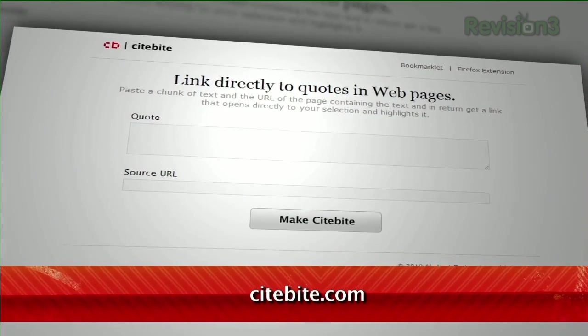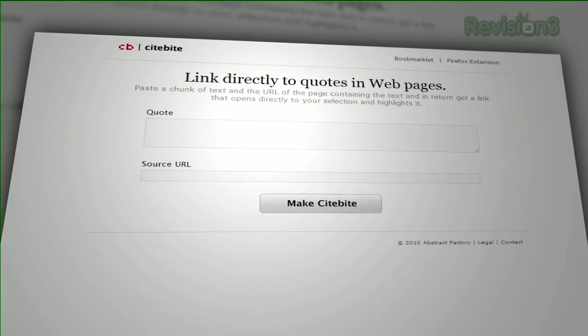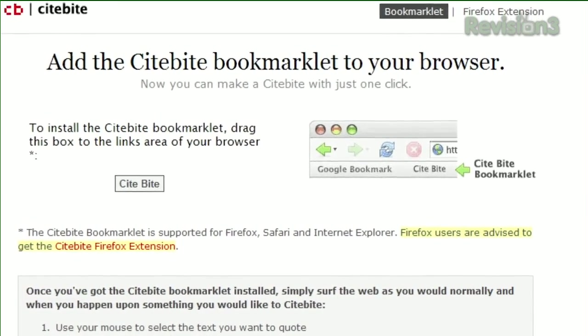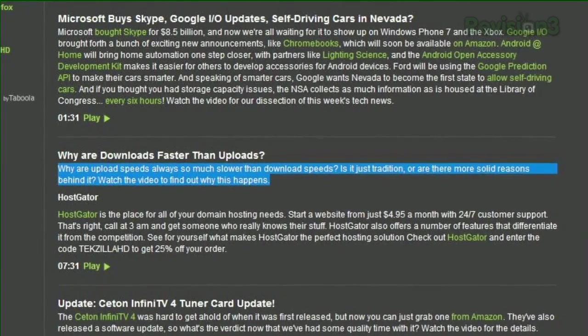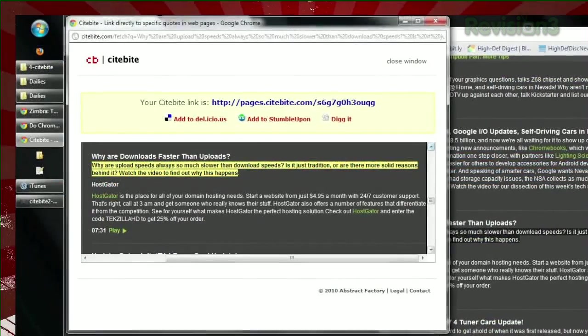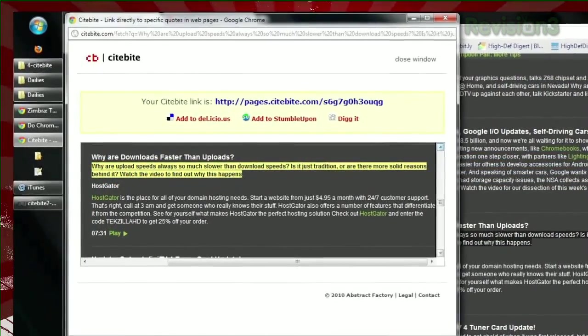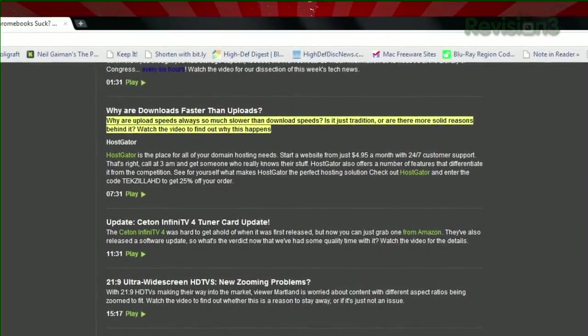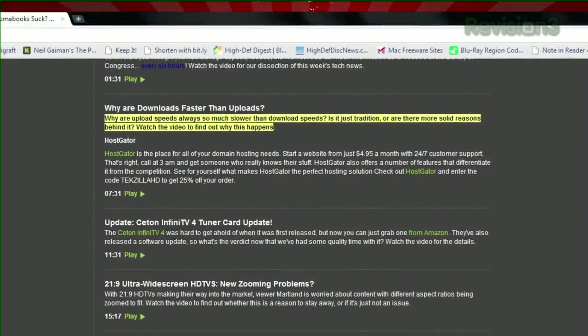Available at sitebyte.com, you can either use the web interface or install the bookmarklet on your browser's bookmark toolbar. Just highlight a batch of text on any website and click the bookmarklet, and a new window will pop up with a SiteByte link that you can share with your friends. When they click the link, they'll see the original web page, but it'll jump to your selected text, which will also be highlighted.